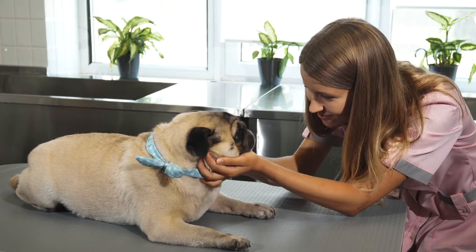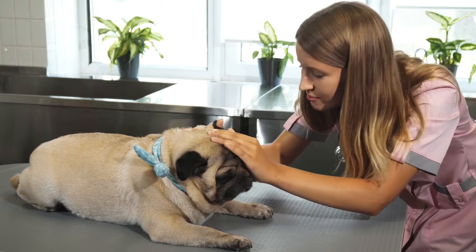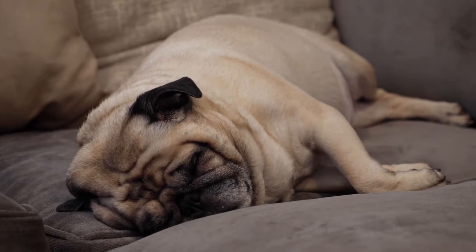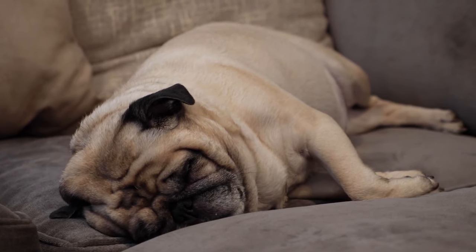However, the Pug does have some health issues, such as breathing problems, eye problems, skin infections, and obesity. The Pug is also sensitive to heat and cold, and should not be left outside for long.